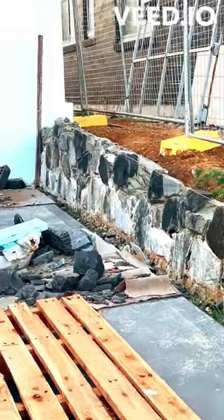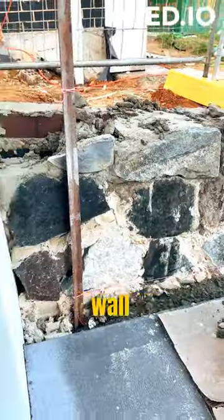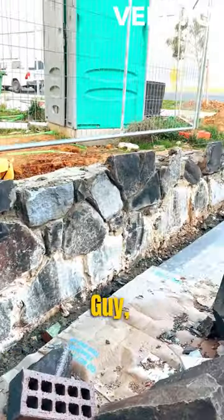You wouldn't believe how shite this wall is. I think it was built by a stoned mason. Today we're doing a wall makeover, kind of like Queer Eye for the straight guy, but there's no straight guys.